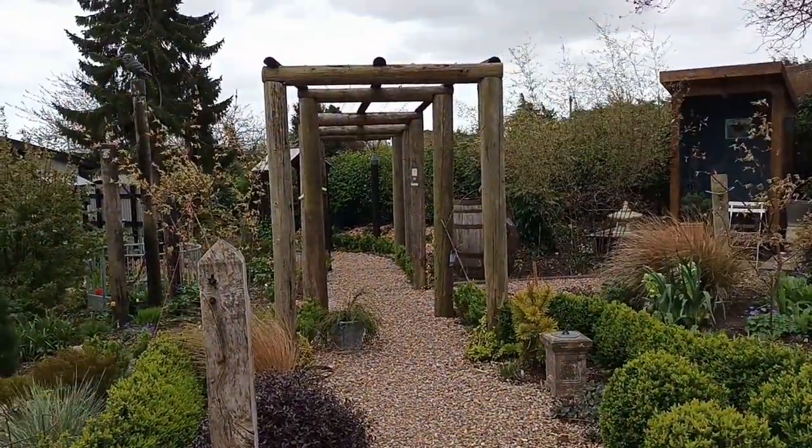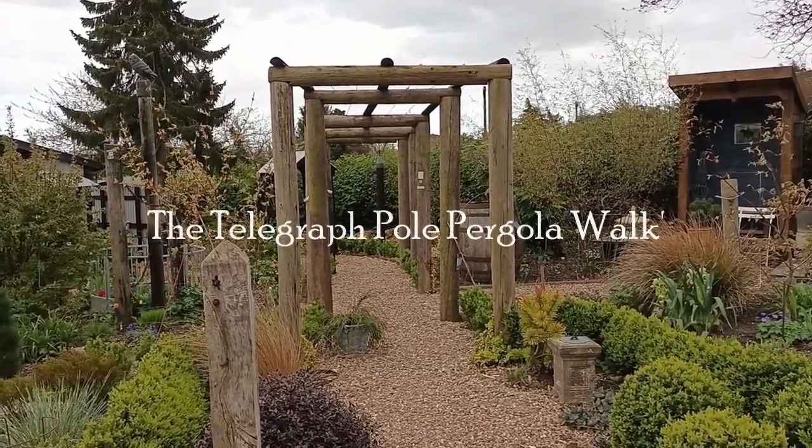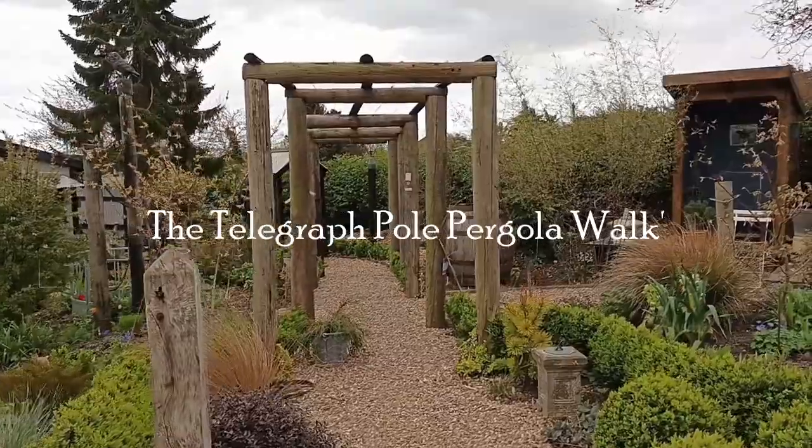It's a nice view down there — I love that view. So that's the telegraph pole pergola walk looking absolutely fantastic.